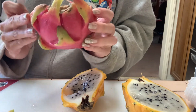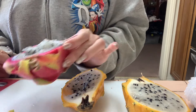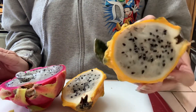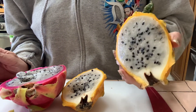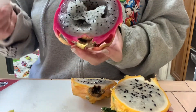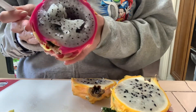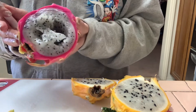Usually I get them at Asian supermarkets, but the yellow ones I've also seen at Costco. The pink ones tend to be more expensive, depending on where you get them. When I visited Hong Kong they were so inexpensive, whereas apples were quite expensive — so it really depends on the country where you live.